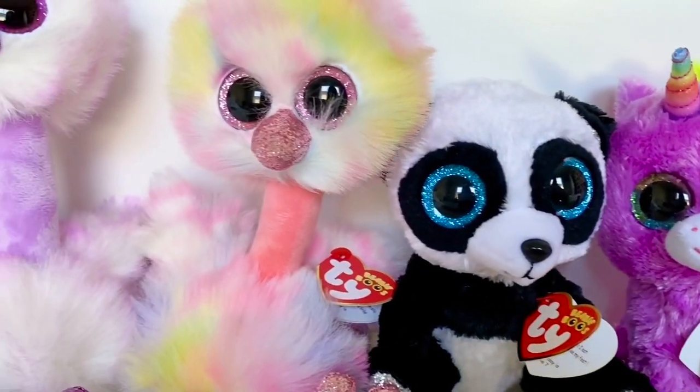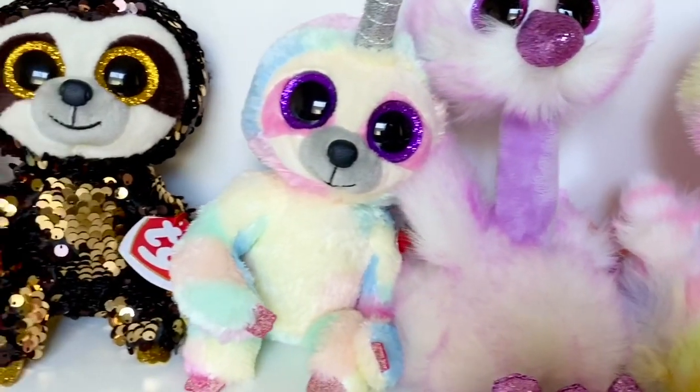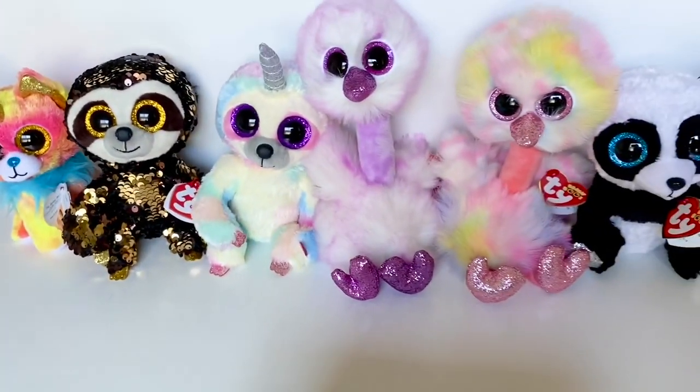Those were the second half of the Beanie Boos from my haul. I am so happy I was able to get all of these. Comment down below which Beanie Boo in the haul was your favorite — mine had to be Avery, she is so cute. Thank you so much for watching, please comment, like, and subscribe, and I'll see you soon, bye!